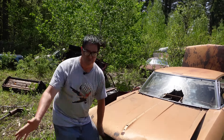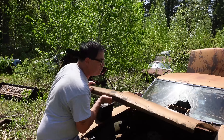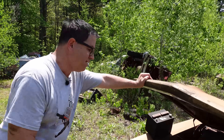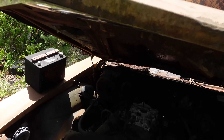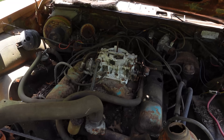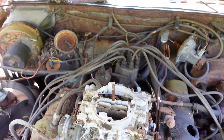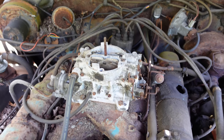Under the hood, always a V8. In 1963, the 401 nailhead; in '64, the 425. The 425 made 340 horsepower, but for an additional $188 you could get the dual-quad W5 engine, which made 360 horsepower.